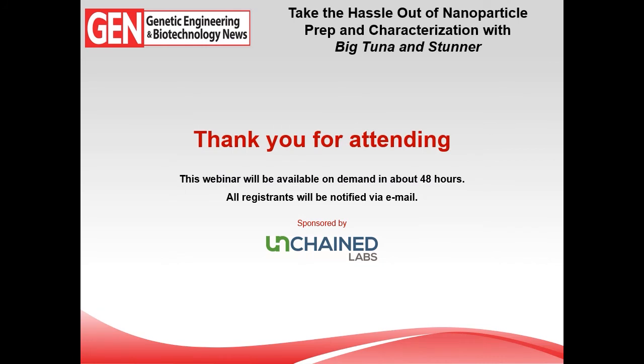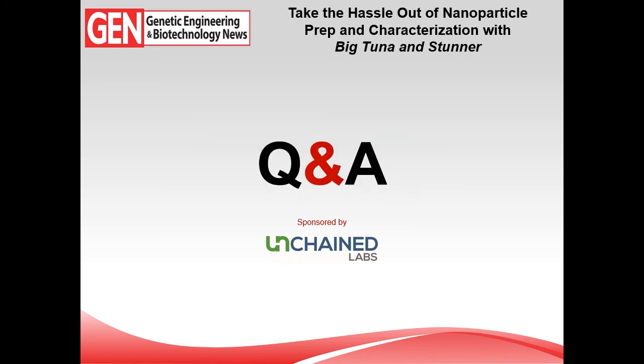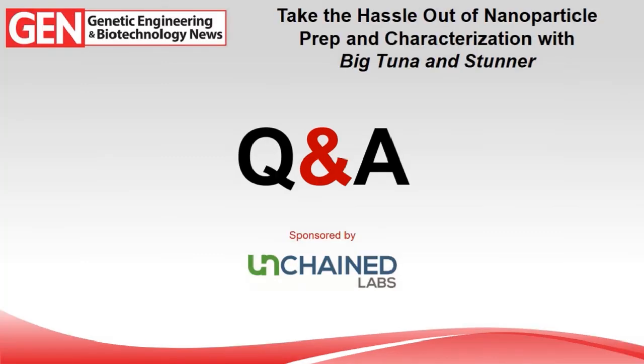Thanks, that was a really nice presentation and we appreciate you sharing all the information. To audience members out there, if you have a question for Nellis, don't hesitate — click the 'Ask a Question' tab on the right-hand side of your screen, type in your question, and hit submit. Our Q&A session is going to begin now and we'll try to get to as many of your questions as possible.